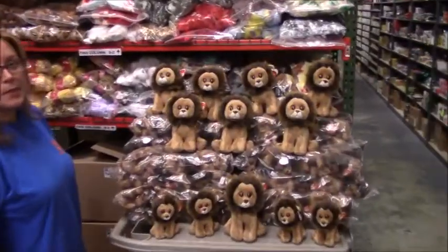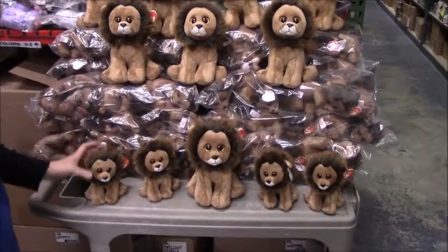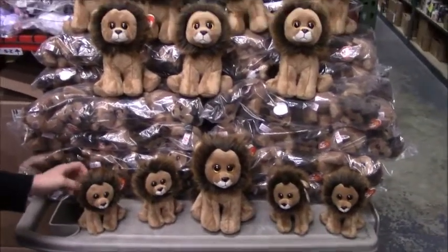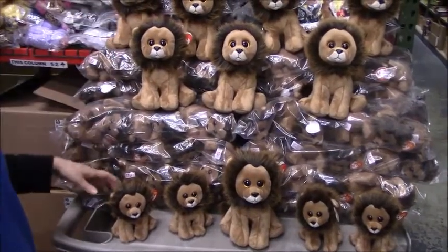Sharon is going to show us Cecil the lion. They've got all their Cecils here. Ty made the Beanie Baby Cecil to commemorate the Zimbabwe lion that was tragically killed this summer. This came out with the classic size, which is the larger size of Cecil.